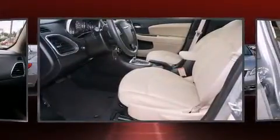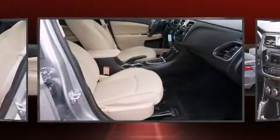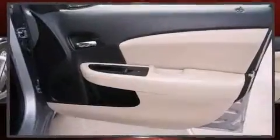It's equipped with tons of terrific amenities, but it won't break your budget. Such as remote keyless entry, delay off headlights, one-touch window functionality, variably intermittent wipers, an outside temperature display, and cruise control.